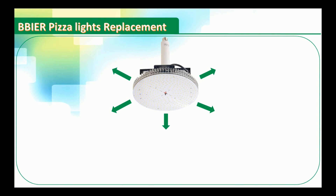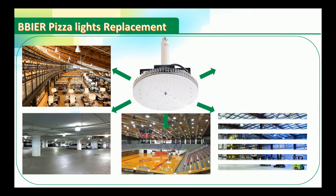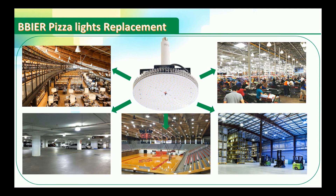Application scenarios include area lighting, garage lighting, ceiling lighting, warehouse lighting, and high and low bay lighting.